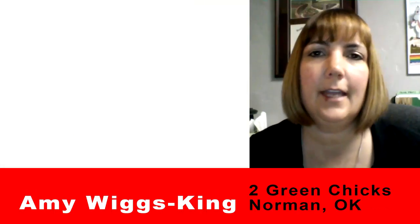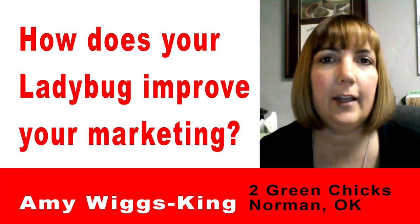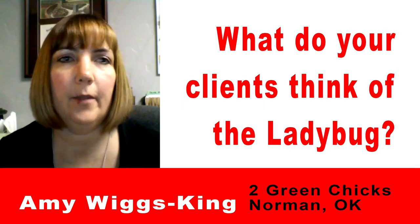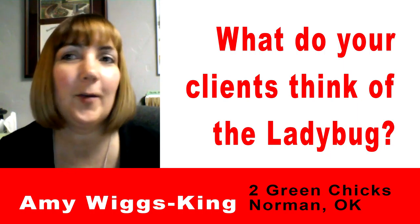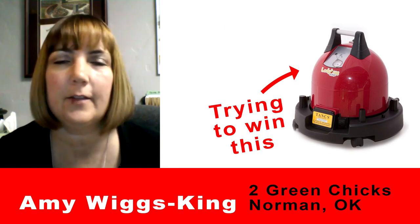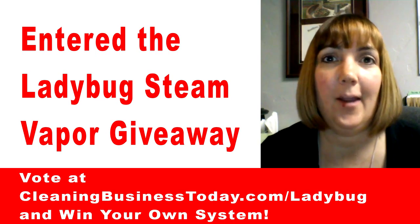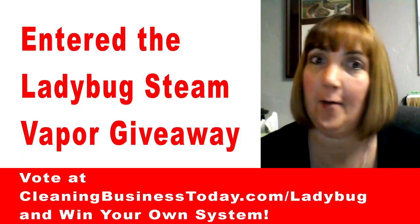My name is Amy Wiggs King and I own Two Green Chicks in Norman, Oklahoma. We are a green cleaning company here in Norman, so it helps us market to our customers that we don't use any chemicals — and they're kind of mesmerized by it, plus it looks really cute and cleans really well. My cleaning chicks love it. It steams the dirt away and we have super happy customers. We submitted a really cool photo that showed just how dirty it was and how clean it got.